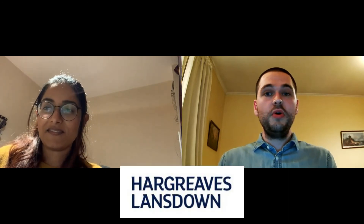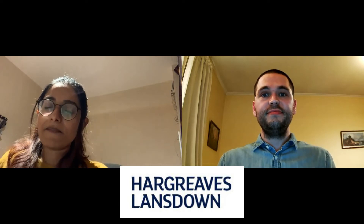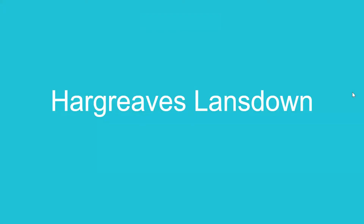In this video, we're going to talk about our newest investment, which is Hargreaves Lansdowne, or HL. Let's crack on. As mentioned, we're going to talk about Hargreaves Lansdowne today. We'll start off by talking a little bit about the company.